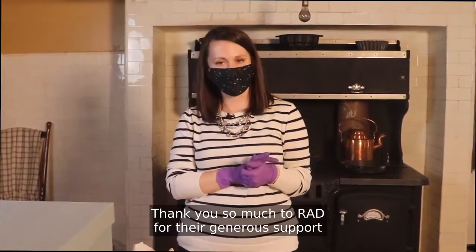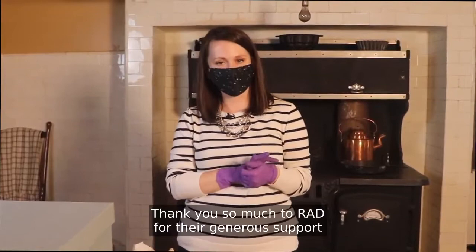Thank you for taking a look inside the vault with me. I hope you enjoyed our little mini tour of silver. Thank you so much to RAD for their generous support of our programming over the years and for making this video series possible.